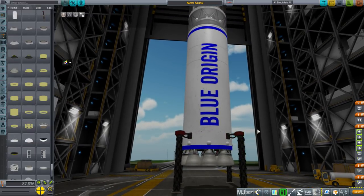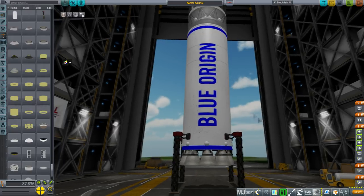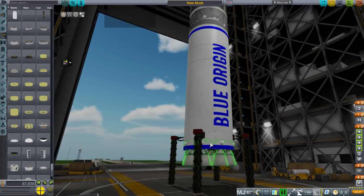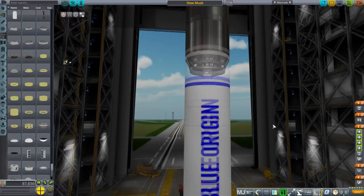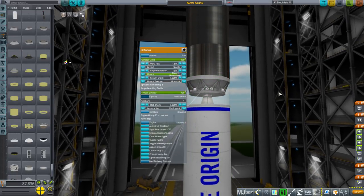Here we are. I put my BE-3 configurations on the J2 model, but technically speaking the sea level ones should be smaller — they shouldn't have such a big nozzle like the J2 does. I'll come up with a different model later; I'll probably put it on the Viking engine. They're sticking out a little bit because they're just too big to physically fit on the first stage properly, and then we also have the second stage here.